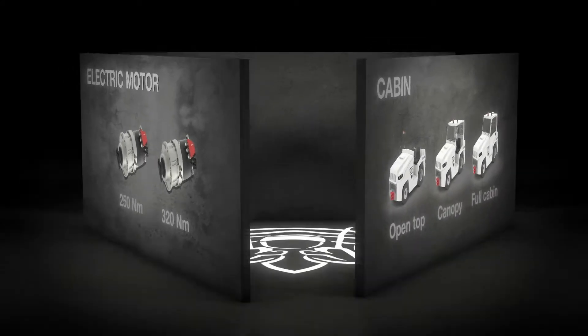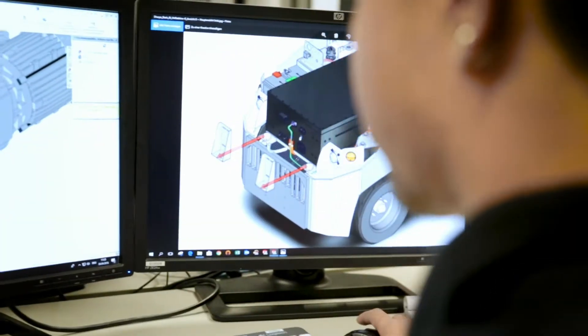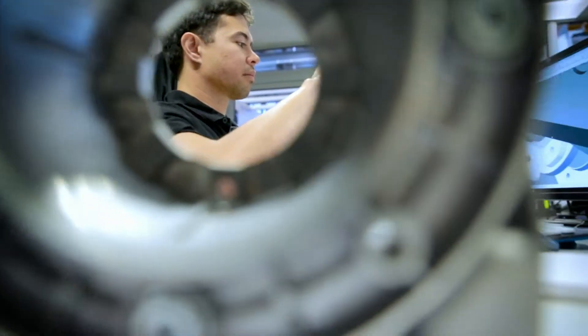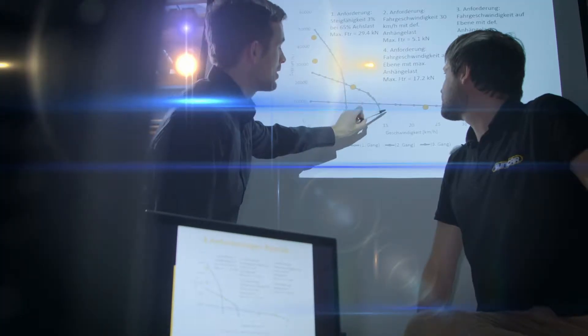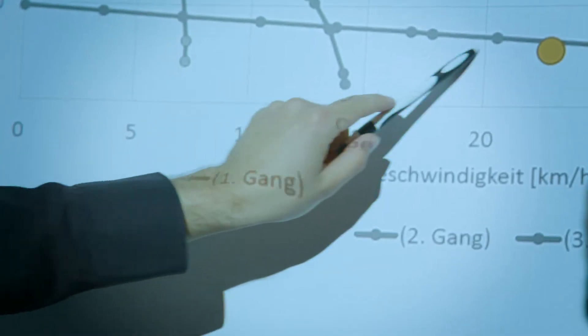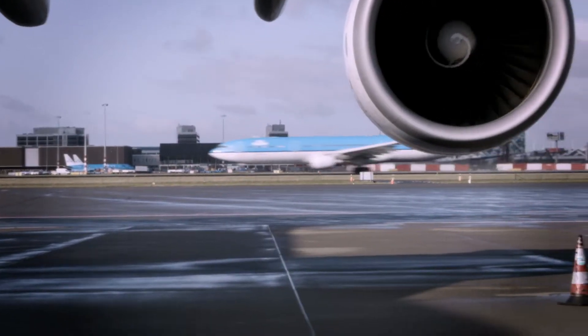The Sherpa E combines Goldhofer's experience on the airport apron with Suncar's expertise in the development of system solutions in the automotive and commercial vehicle sectors. The Goldhofer Sherpa E is an economical, powerful and safe solution for maximum availability on the apron.